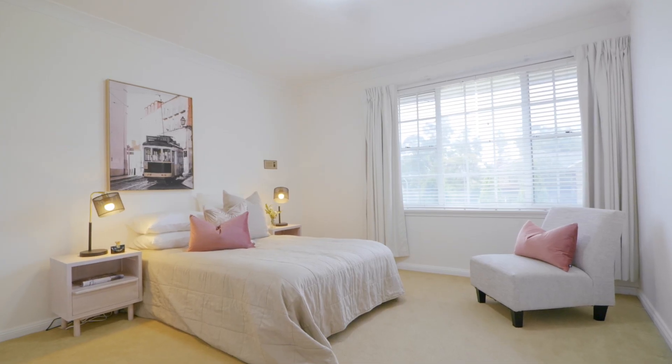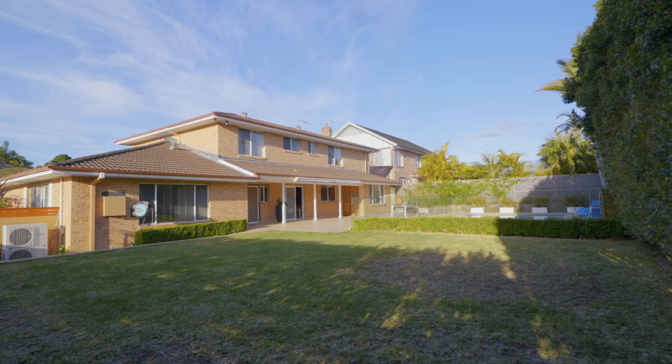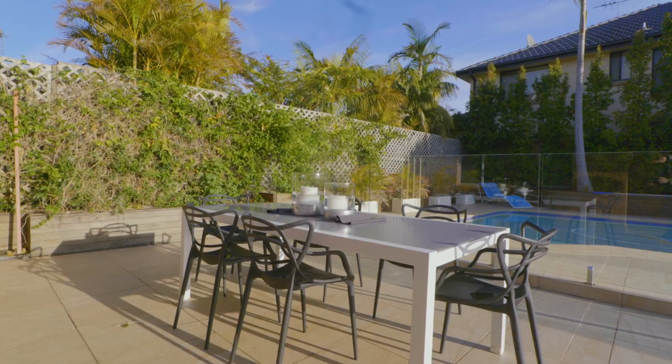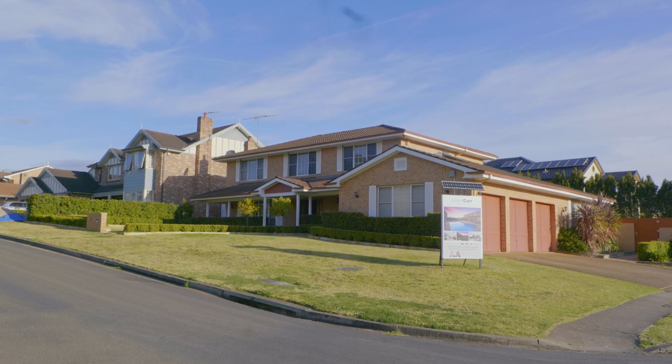In real estate, as we all know, the value really does lie in the land — and this is your gold ticket. This block is perfectly level, there's a huge fully fenced in-ground pool, expansive areas of paving for entertaining, level lawns for children and pets, and of course being on the corner — does that mean you may be able to erect a granny flat? Something to look into.